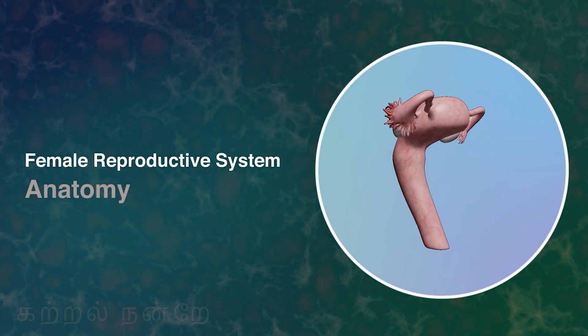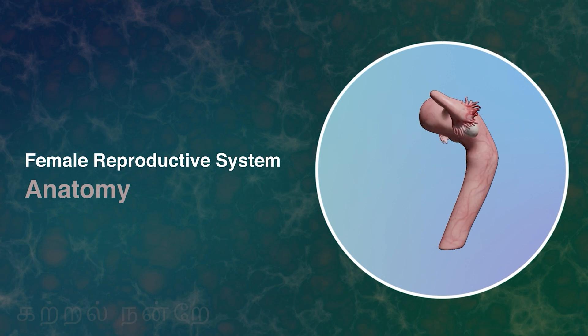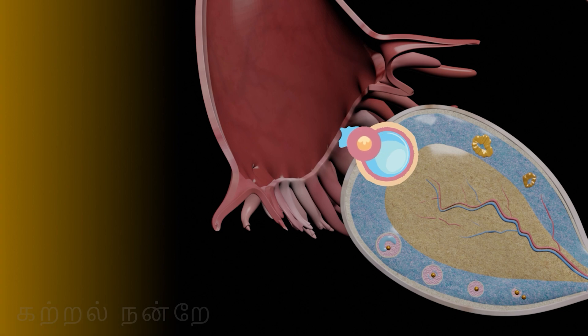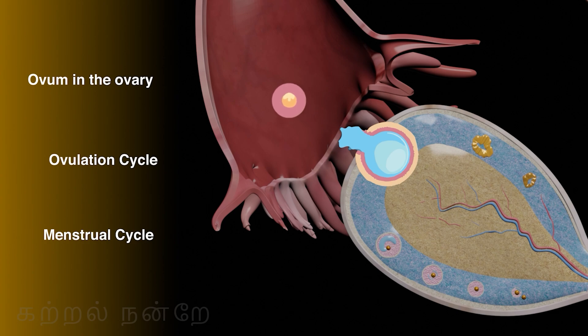That concludes this video on the anatomy of the female reproductive system. In the next video, we will discuss in detail how the ovum is formed in the ovary, the ovulation cycle, and the menstrual cycle.